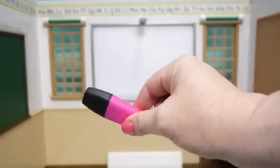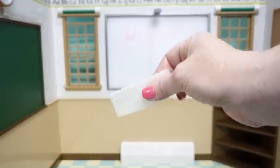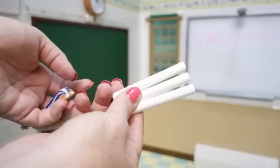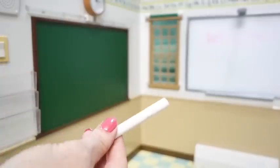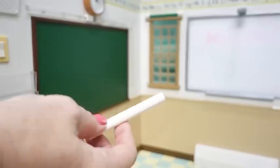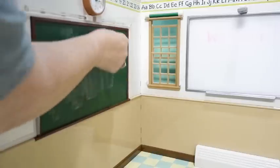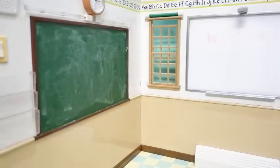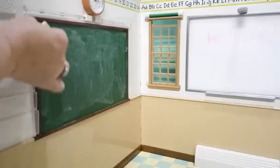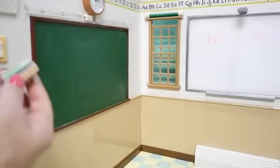We have a working highlighter so we can write a message on the whiteboard, and it comes with a little bit of styrofoam to wipe it off. It came with three pieces of chalk and a little eraser. We're going to season the chalkboard to help the chalk write a bit smoother — just take the chalk on its side, rub it across the whole board, then wipe it off with the eraser, and now it should be ready to use.